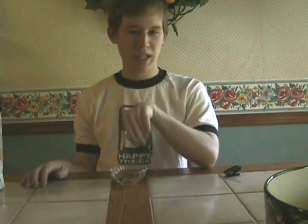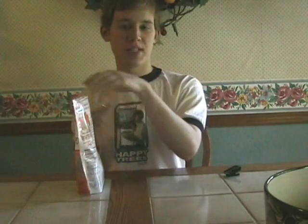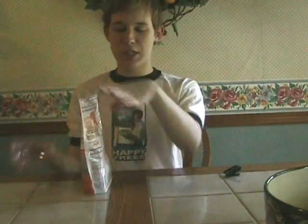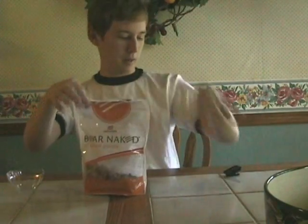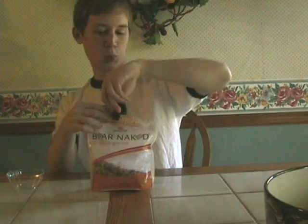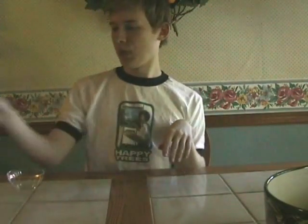Simply delicious. But I think I really can't finish all of this, so I'm just gonna put the rest back. There we go. Tucked in safely. Wrap it back up. And it's okay, we're good to go.